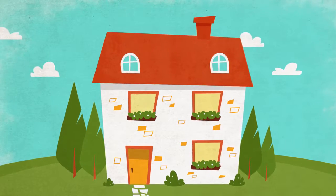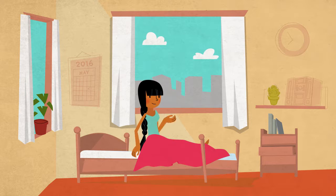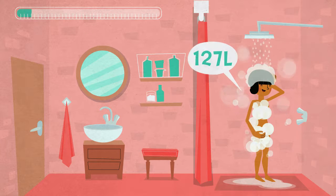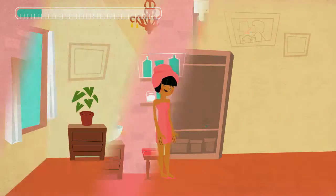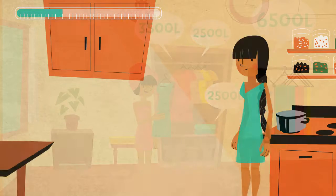We know it's healthy to stay hydrated, but have you ever thought about how much water you really use every day? It's not only about the water you use for cooking or in the shower. Do you know how much water was used to make the clothes you wear? Or the food you eat?